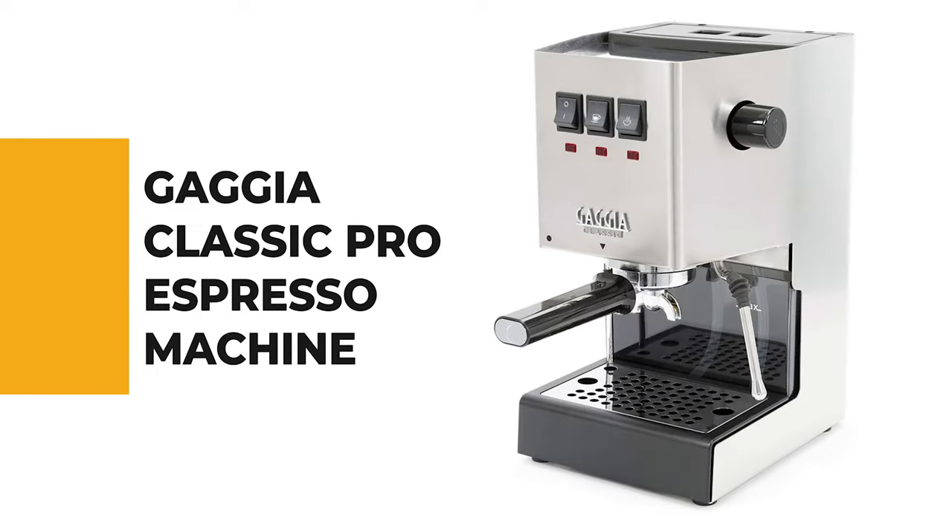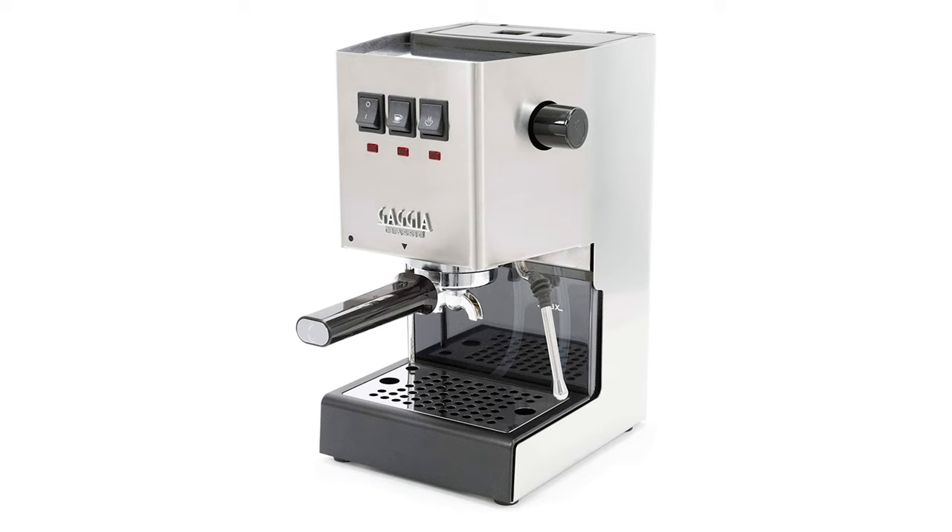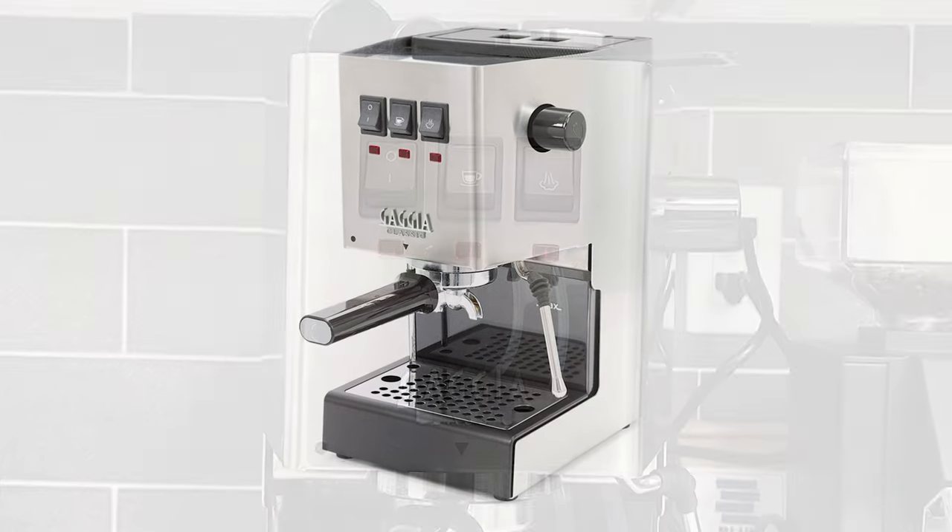If you're a beginner, the next item on today's video might be the best option for you. Number 6: Gaggia Classic Pro Espresso Machine. The Gaggia Classic debuted in 1991 and hasn't substantially changed much since then. This machine excels at bringing out the brightness and acidity of coffee.